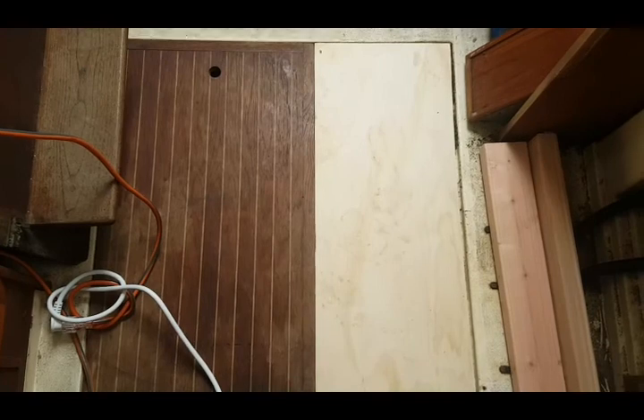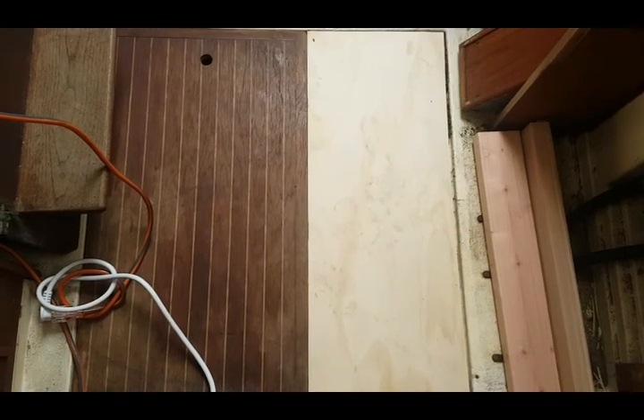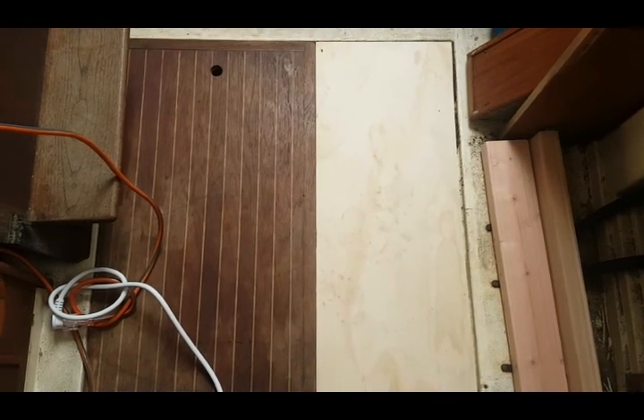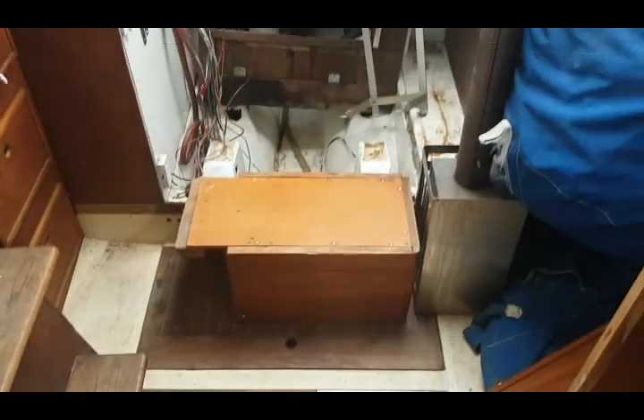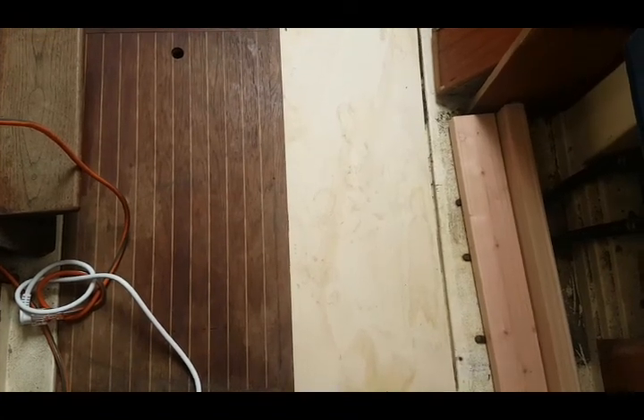I grabbed some half-inch ply and cut a floorboard. The one that was in here had rotted out — the diesel motor was rebuilt and then just left sitting on the sole, and the floorboard just couldn't take it. It got some oil or diesel on it and it rotted out.